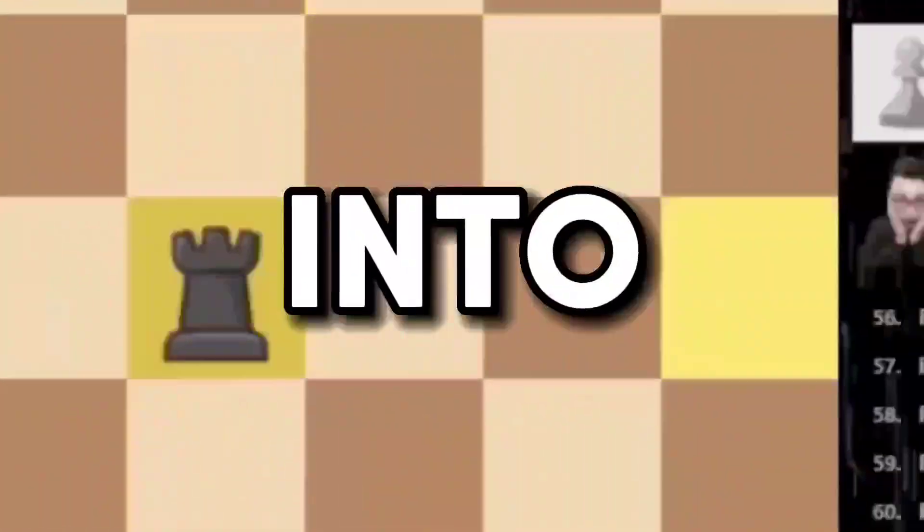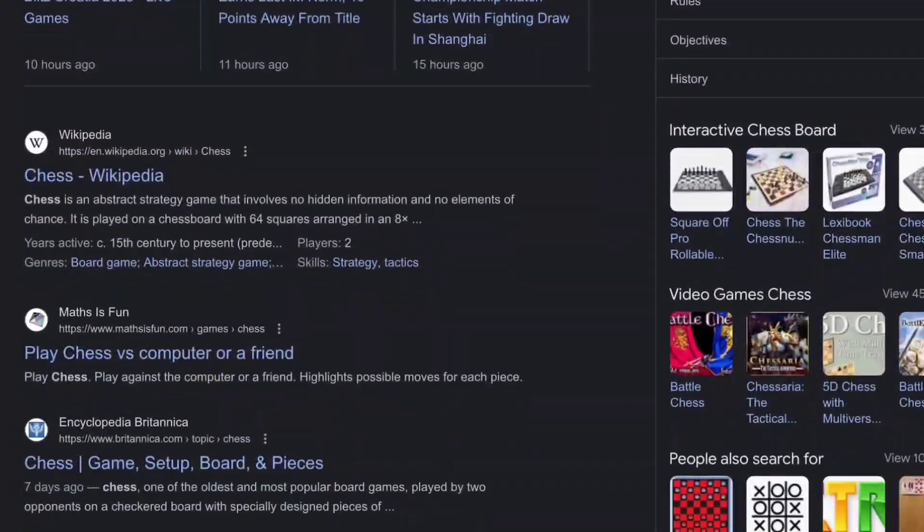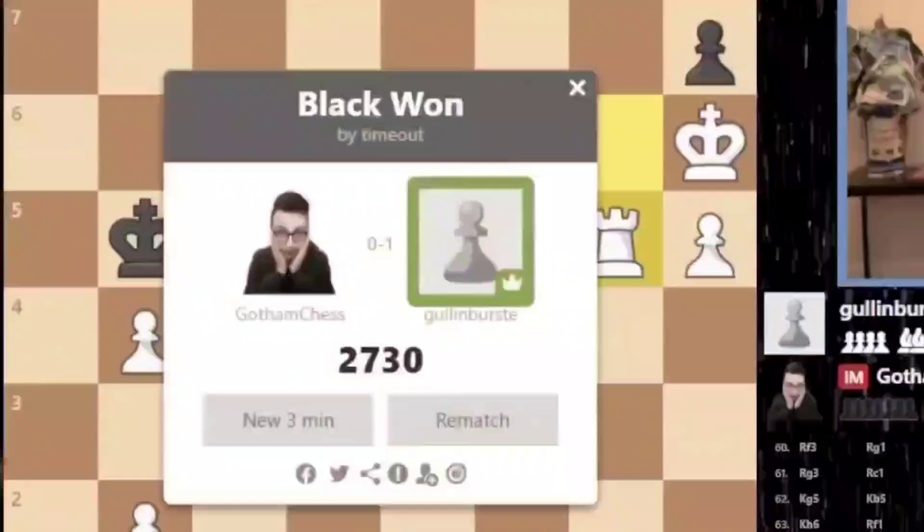Ever since chess has made its way into the online space, everyone in the game, including grandmasters, have completely gone insane.